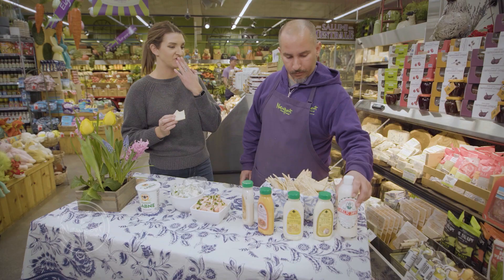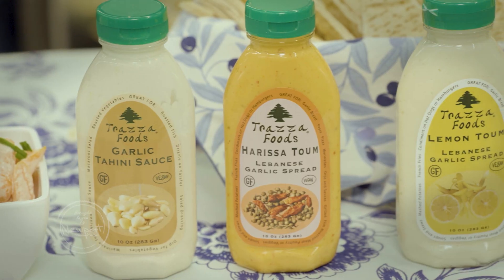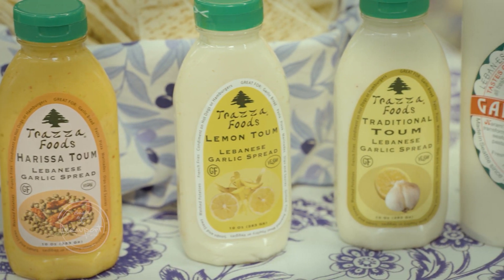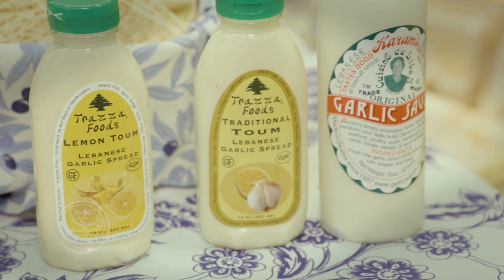It has a really strong flavor. I like to use just this one to marinate lamb. I could see why — that really hits you with the garlic up front in a good way. If you're a garlic lover, that's really good. At Newport Avenue Market, you can try a few brands of tombs.